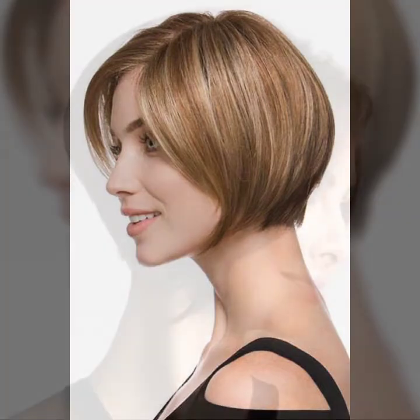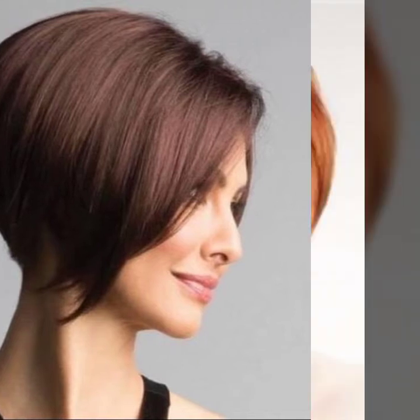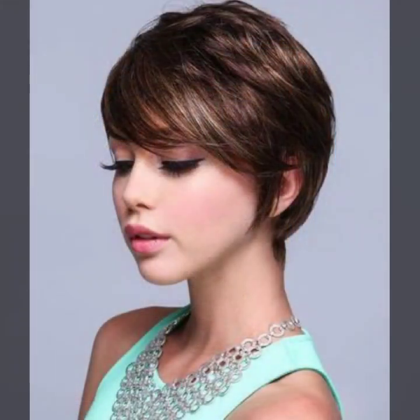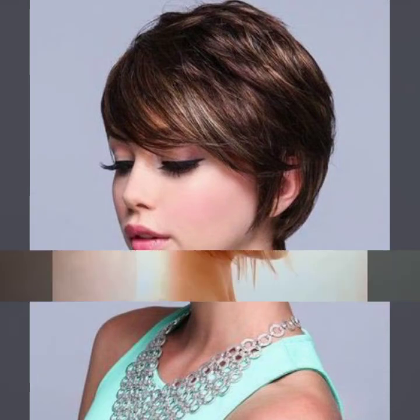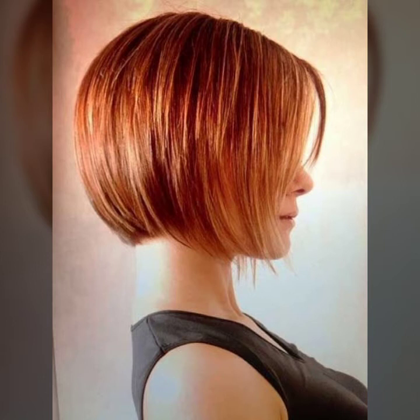And a beautiful collection of hair cuts: pixie hair cut, bob hair cut, shaggy hair cut, and wedge hair cut, and some ideas for layered, undercut, and many more ideas of hair styling. A very beautiful overall collection in short hair with beautiful hair dye for girls and women, you will see in this video.